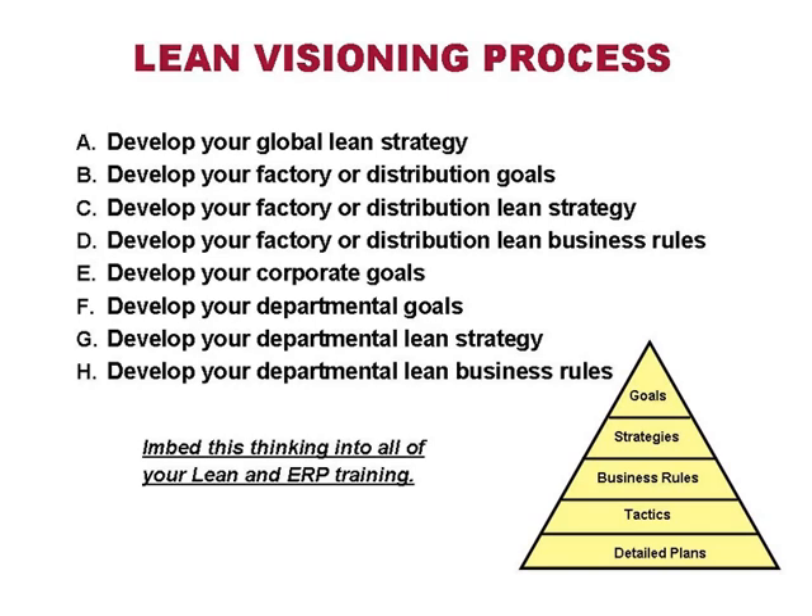Dan asked whether ERP business rules and ERP procedures are the same thing. Policies and procedures are totally different from business rules. Documentation is how to do it — how do I enter an order, a detailed list of what you do. Business rules are things like: I'm going to enter all orders in one minute, or I'm going to enter 95% of orders online. Those rules are totally different from Sarbanes-Oxley or ISO-type documentation. Companies really need to differentiate rules from documentation.